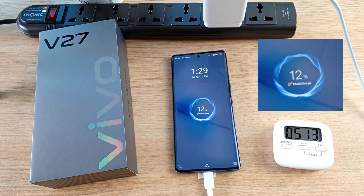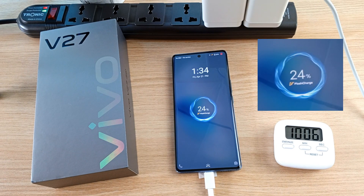12% after 5 minutes. 24% after only 10 minutes. 34% after 15 minutes. 43% after 19 minutes.